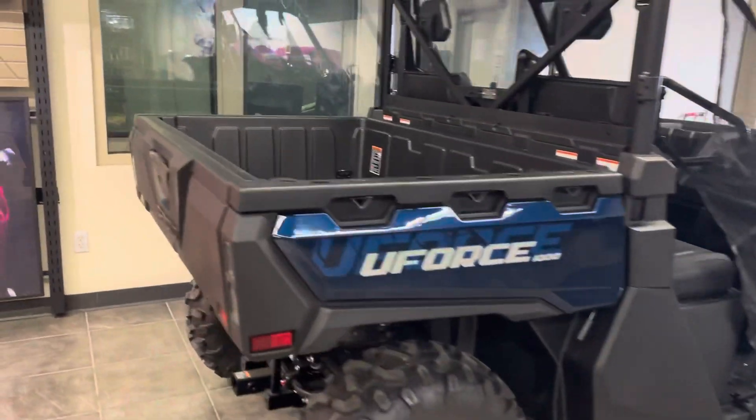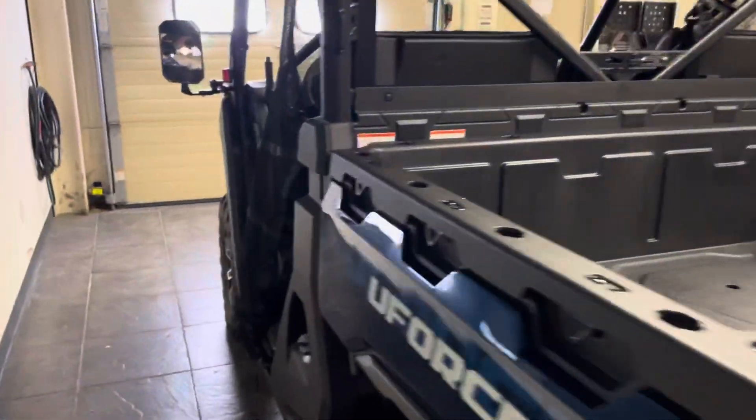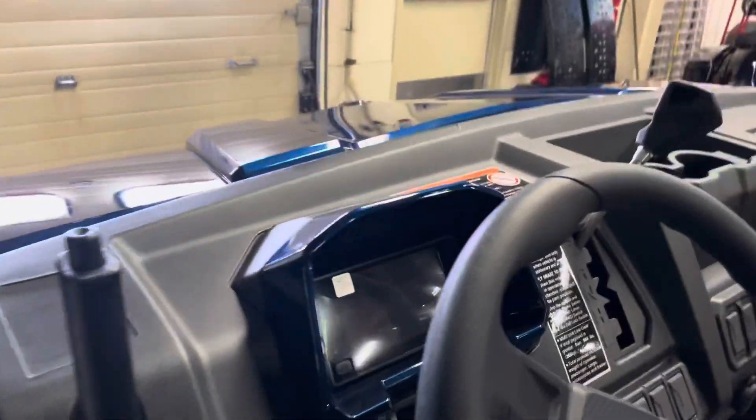Look at this vehicle. It is awesome. 1000cc V-twin, 79 horsepower, CVTEC fully automatic transmission, electronic power steering with a tilt wheel.